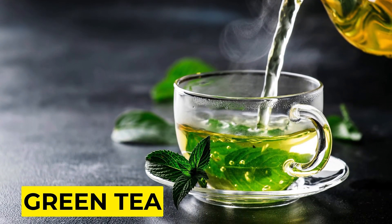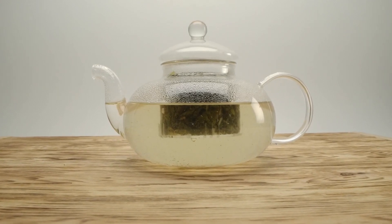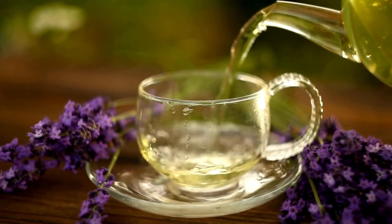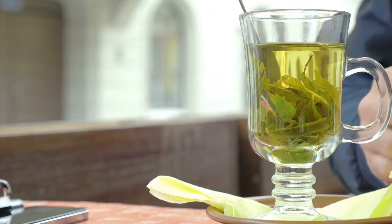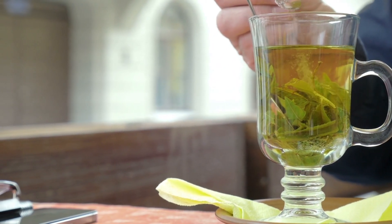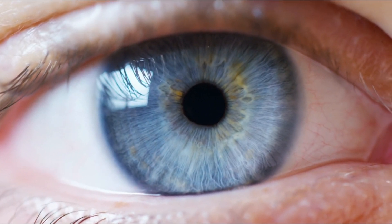2. Green Tea. Green tea, with its centuries-long history and origins tracing back to China, has gained global recognition not just for its soothing properties but also for its extensive health benefits. It's more than just a comforting beverage — it's a historical elixir celebrated for its wellness-promoting attributes. Among its standout qualities is its abundant antioxidant content, particularly catechins and flavonoids, which serve as the nutritional superheroes within green tea. These compounds play a pivotal role in neutralizing harmful free radicals that can jeopardize cellular health, including the cells in our eyes.